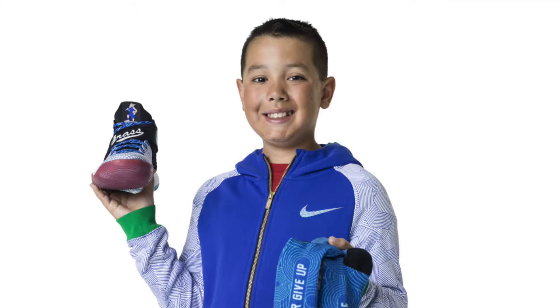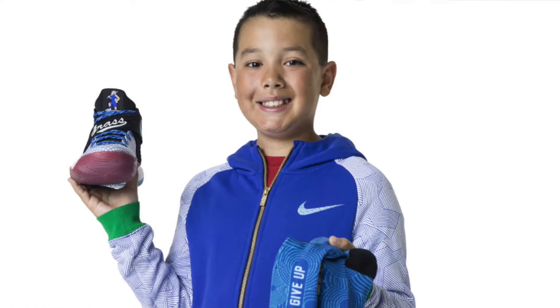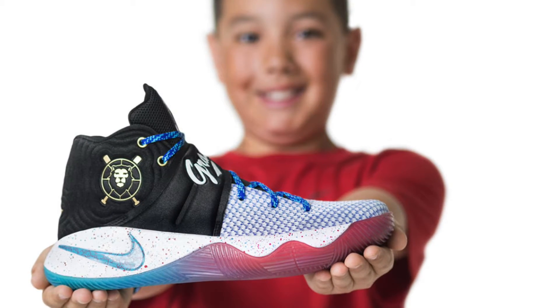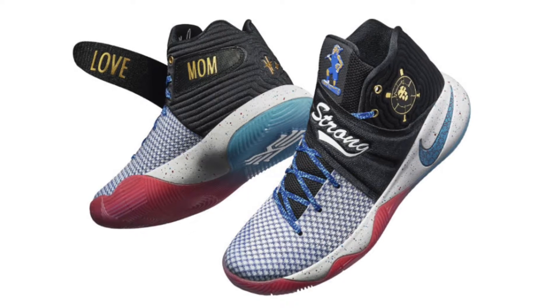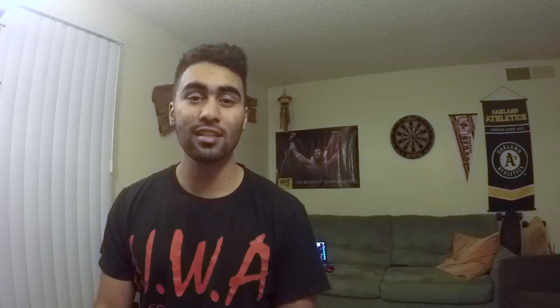One of the shoes I want to talk about is the Kyrie 2 Doernbecher. This shoe was designed by Andy Grass. It has a red, blue, and black colorway. It's a really dope looking Kyrie 2. On the strap it says 'Strong,' and there's a UV-sensitive material on it — when you're outside and shine light on it, it'll change from white to blue. It's a really cool detail. The bottom of the strap says 'Love Mom.' The signed pair was auctioned at the Doernbecher event this weekend and went for $33,000 — that's like 33 pairs of Yeezys. All the money from these auctions goes to the Doernbecher Children's Hospital.